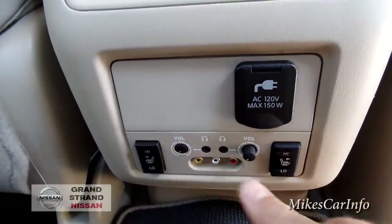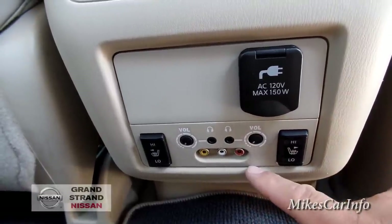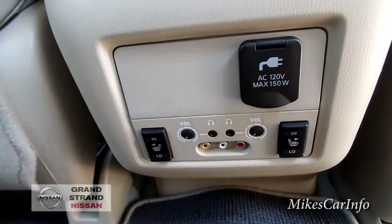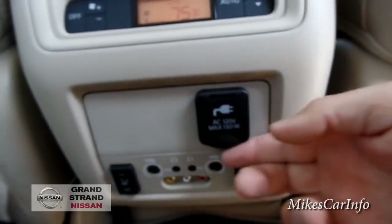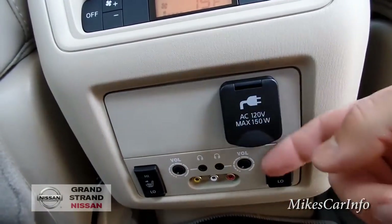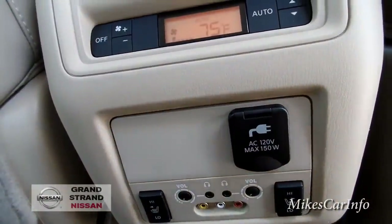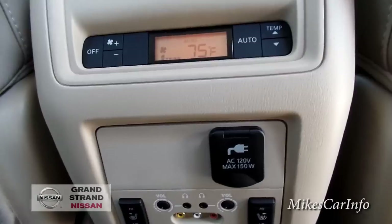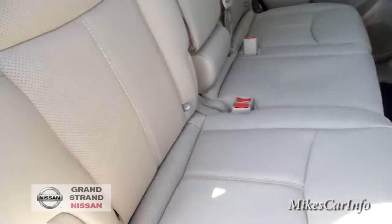There are volume switches going in and out, and you also have RCA inputs — audio and video inputs — for different devices to connect to. There's also an AC adapter here so you can plug in and charge things, which is really handy for laptops and all kinds of different devices. It is only 150 watts, so it's not going to power a hair dryer or anything like that.